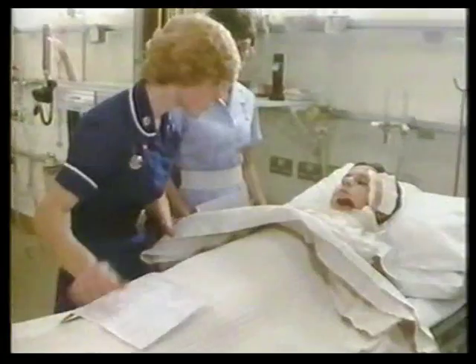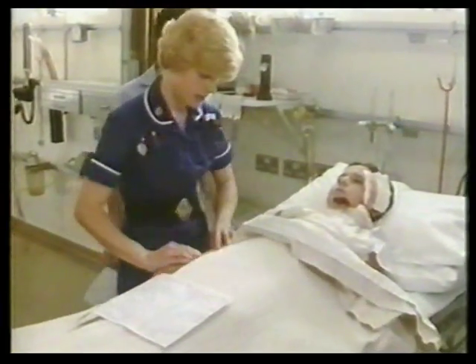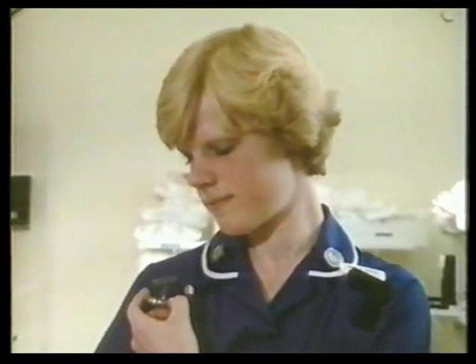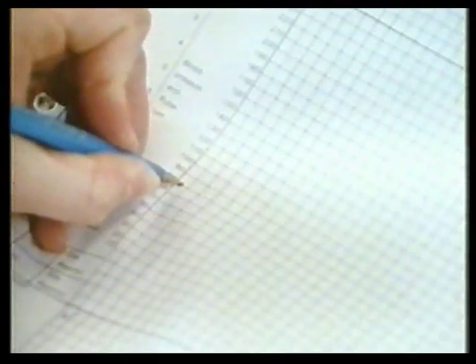The sister takes the measurements again. She takes his pulse — that's 80 — and each one is noted down.